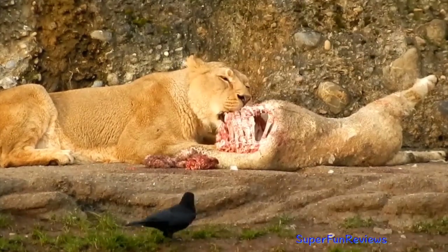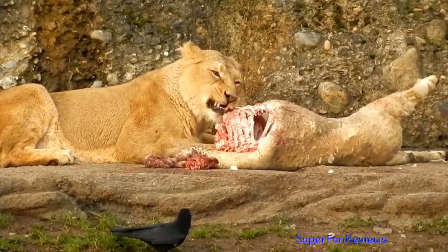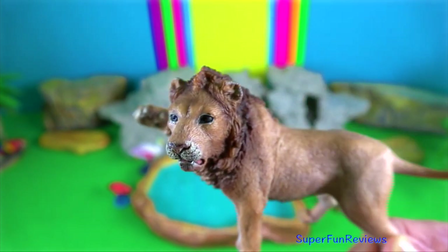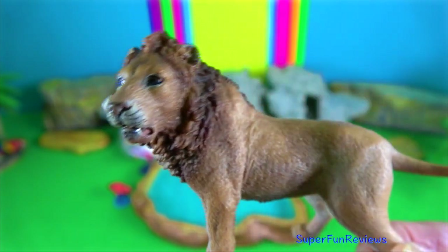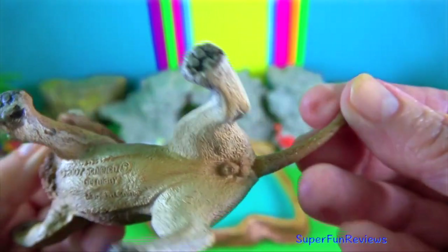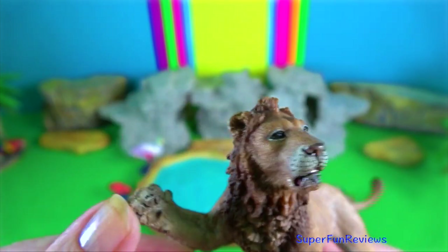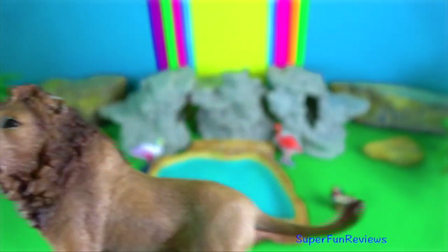Not only are they razor sharp and as strong as carbon fibre, but there are 18 of them and they are attached to over 140 kilograms of pure muscle and speed. The claws remain sharp by being sheathed, which also means they are able to stalk more quietly, creeping in on soft silent pads.